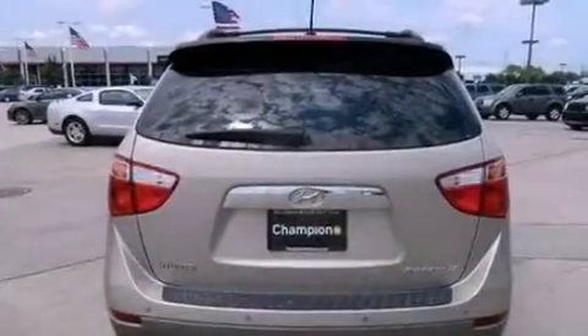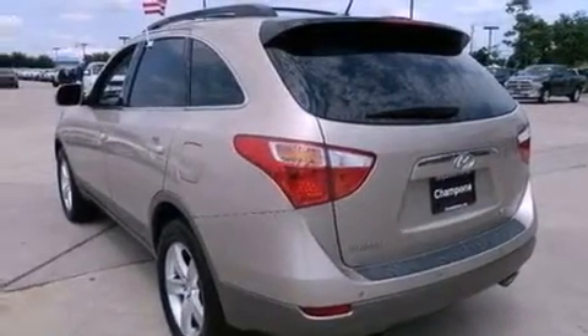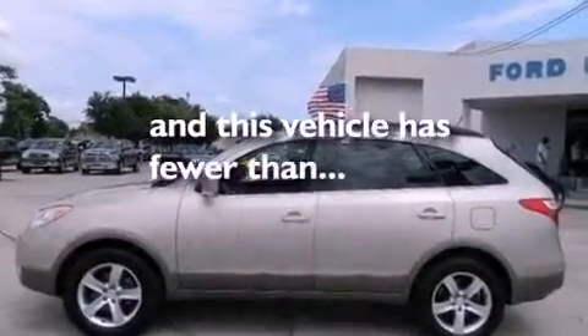The following features are also included: air conditioning, wood and alloy door trim, a four-wheel independent suspension, side curtain airbags, and this vehicle has less than 54,000 miles.